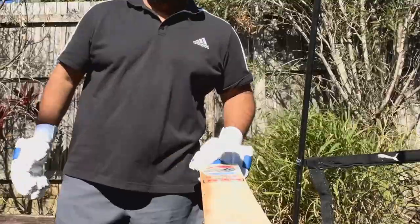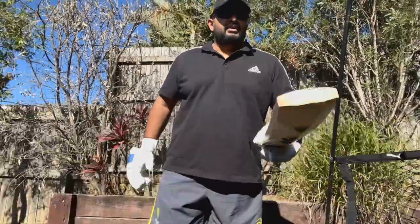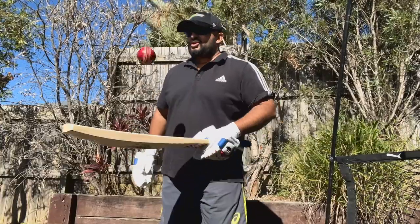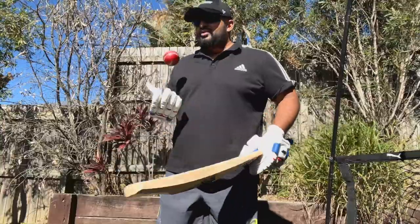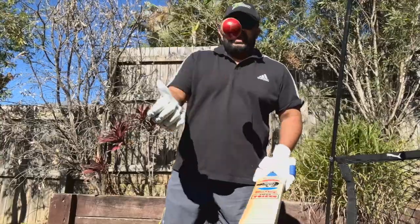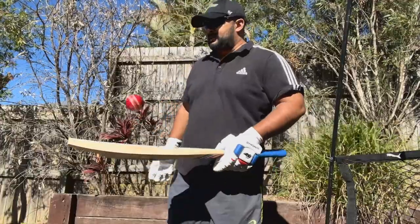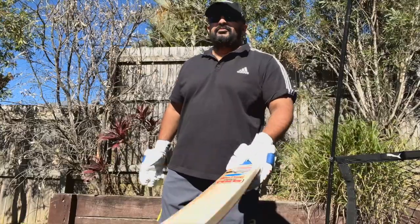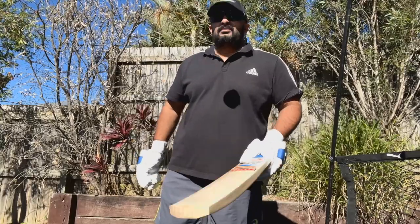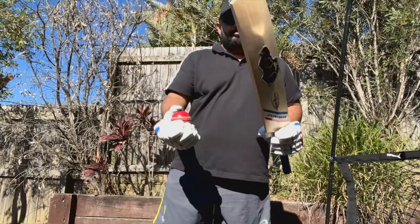Bouncing the ball at the toe — not bad. Gradually moving up to the business end and the sound is sweet. It's not a very hard-pressed bat, so it should not take long to open up. The ping is absolutely sensational even though I haven't knocked or oiled the bat yet. There is no vibration whatsoever — the sound is just sweet, the sound of music to my ears. I cannot wait to play with this bat.